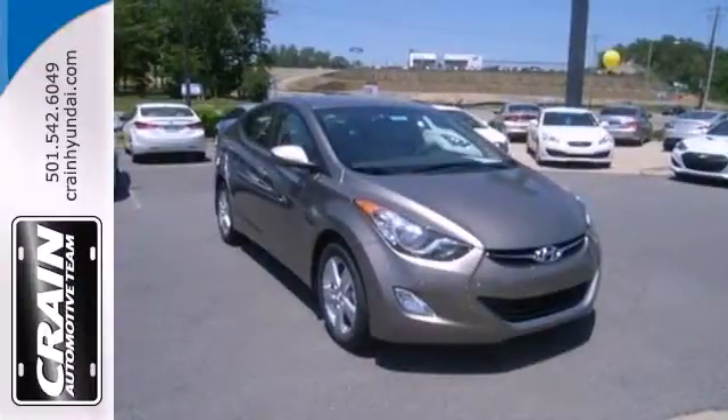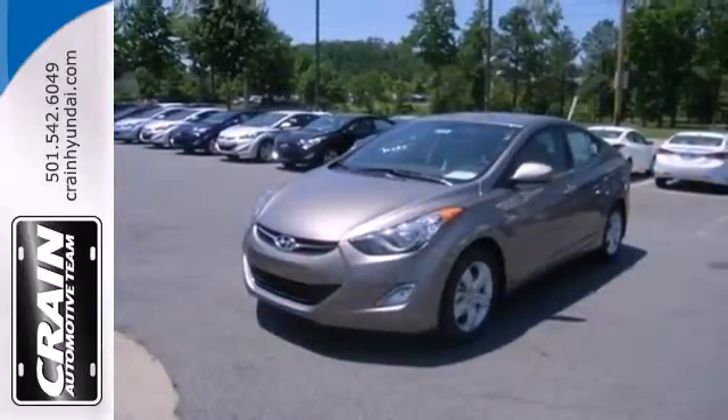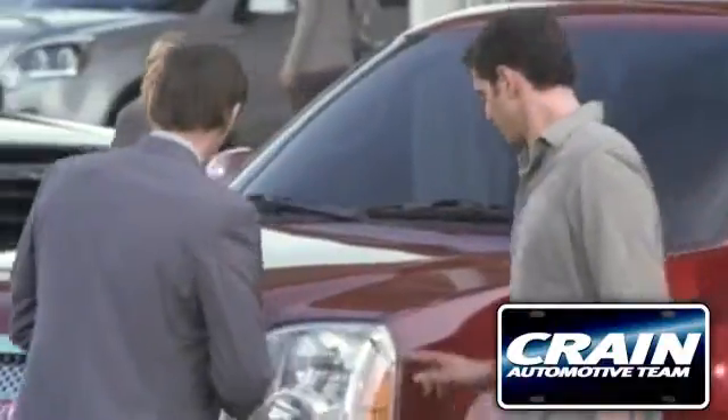You can save on gas and look good while you do it. Come take this Elantra out for a spin, and you'll want to drive it home. Visit us anytime at craneteam.com. Go!